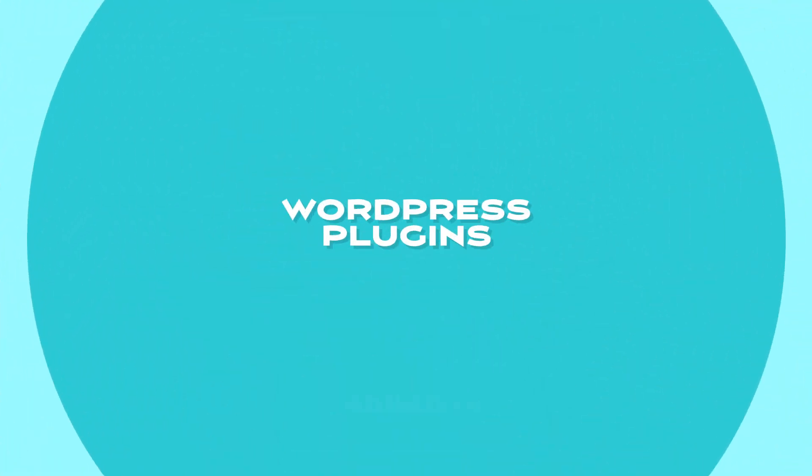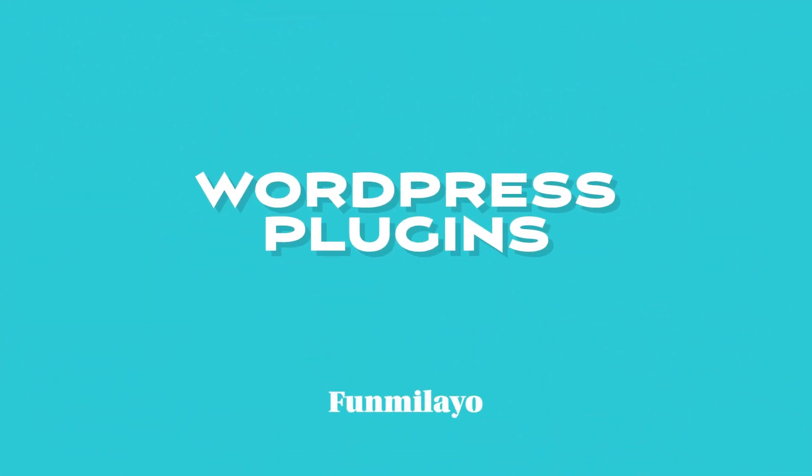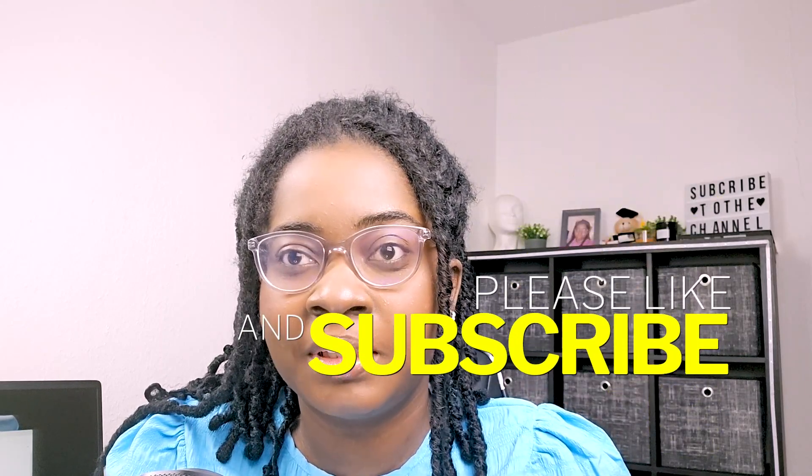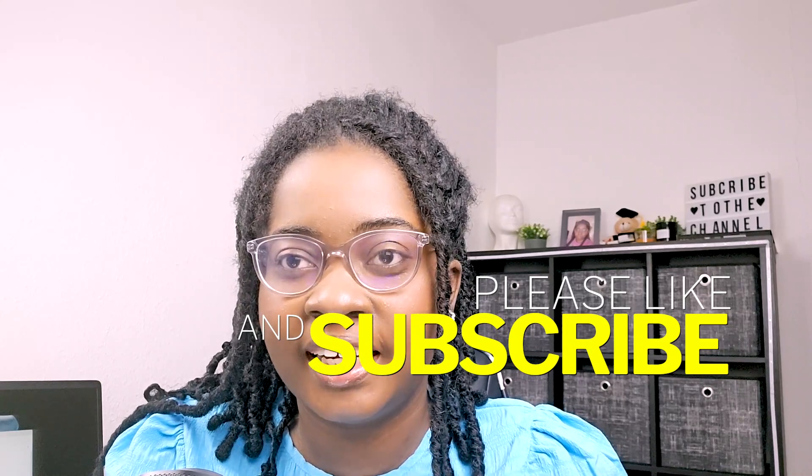Hey there and welcome back to the channel. Today we're diving into the exciting world of WordPress plugins. As a seasoned WordPress user, I've come across some fantastic plugins that have made my website management a breeze. In this video, I will be sharing my favorite WordPress plugins that have significantly enhanced my website functionality and user experience. So let's get started.